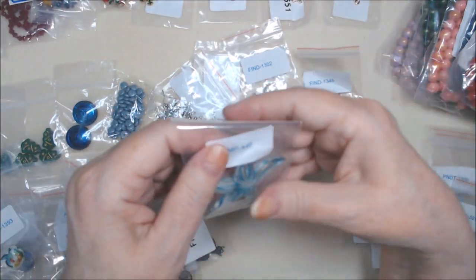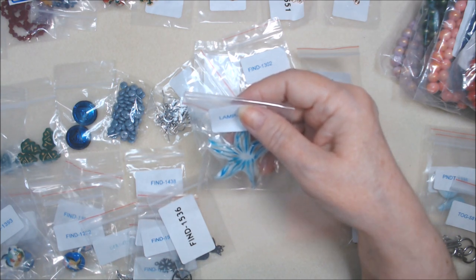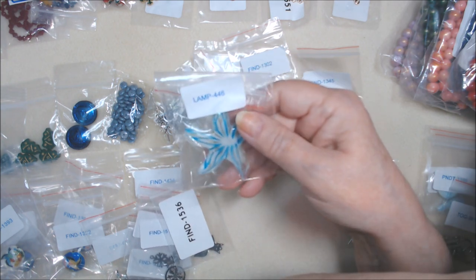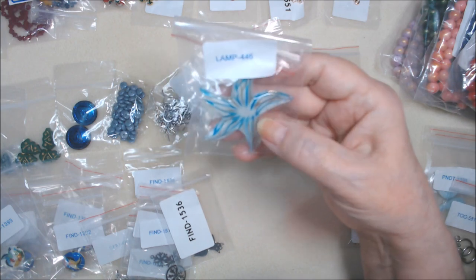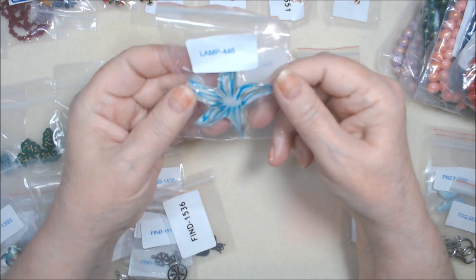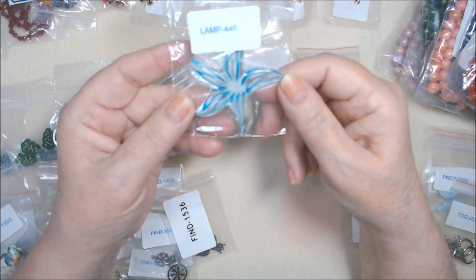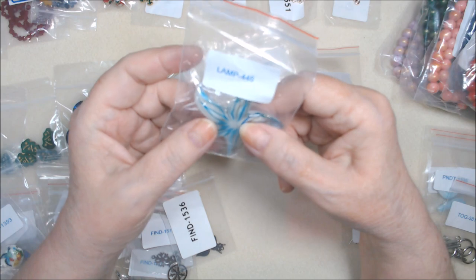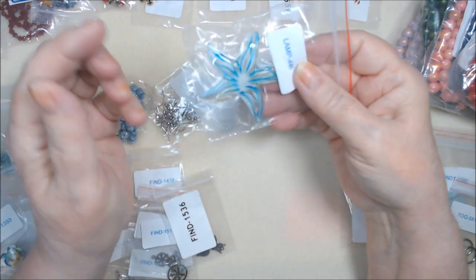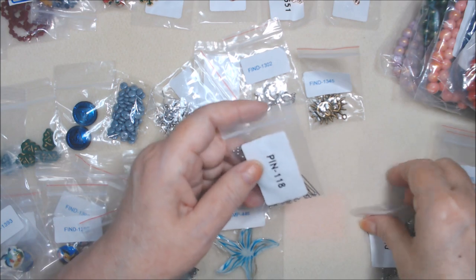This one was on special - regularly $2.69, but they took $0.81 off and gave it to me for $1.88. Honestly, I'm not crazy about it - it's bigger than I thought, and I think this was a special clearance thing they were having. But maybe next summer I'll do a beach theme and that'll go perfectly for that - somebody will like it, I hope.